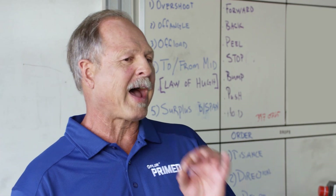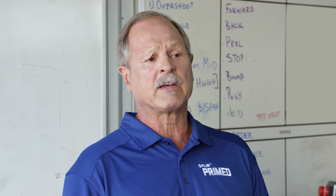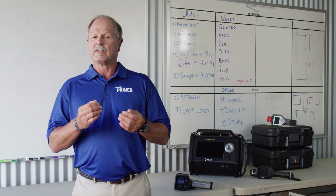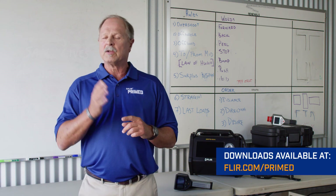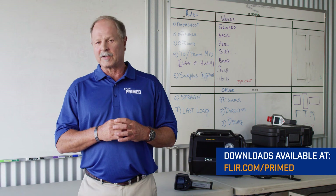Knowledge is power — the power to keep you alive. A good plan is to ensure that your personnel have a basic understanding of simple chemistry and physics. They'll be better served, better educated, and better first responders. That's what we're about at FLIR Prime. Be sure to get that download — just go to FLIR.com/prime. Thanks for watching another episode of FLIR Prime.